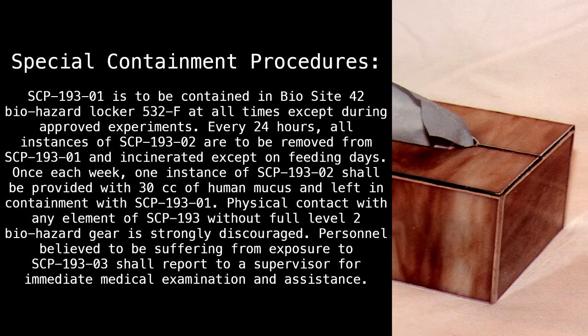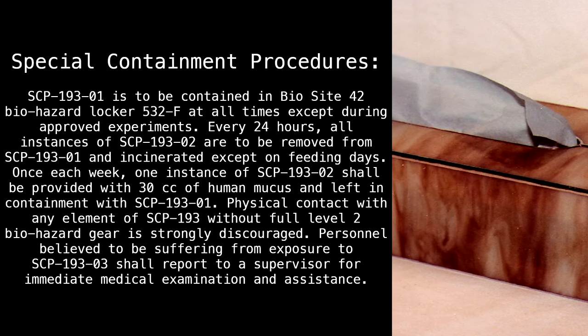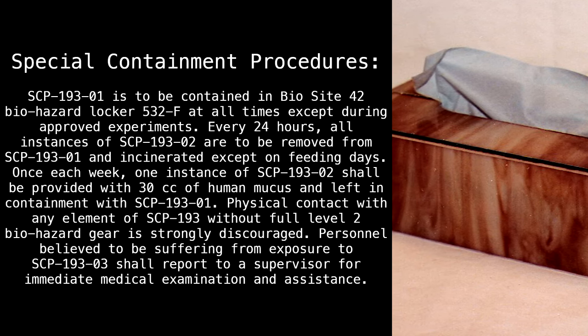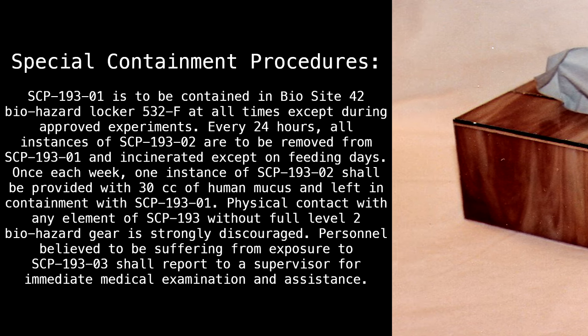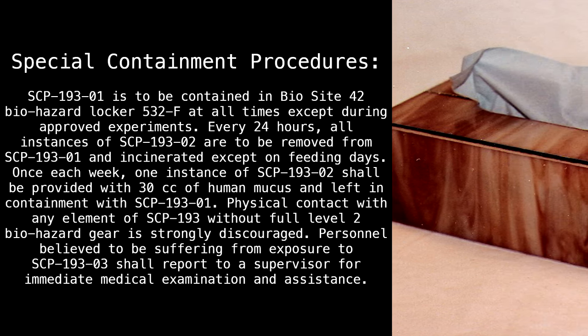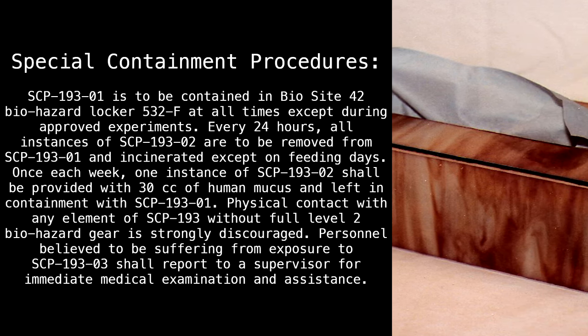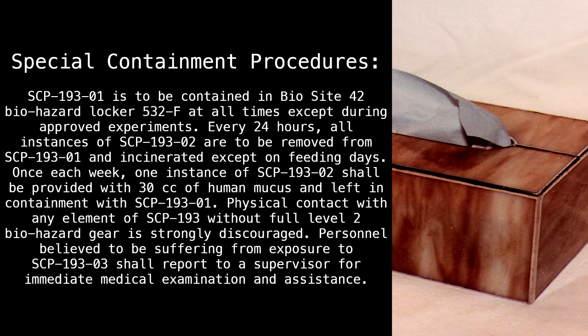Once each week, one instance of SCP-193-2 shall be provided with 33 cc of human mucus and left in containment with SCP-193-1. Physical contact with any element of SCP-193 without full Level 2 BioHazard gear is strongly discouraged. Personnel believed to be suffering from exposure to SCP-193-3 shall report to a supervisor for immediate medical examination and assistance.